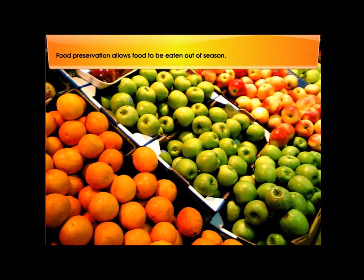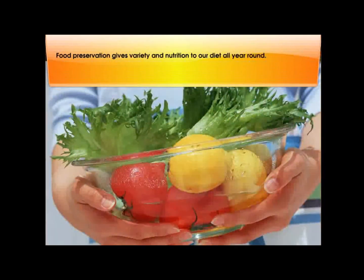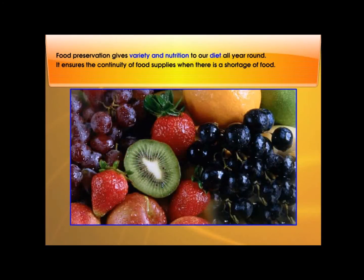Food preservation allows food to be eaten out of season. Food preservation gives variety and nutrition to our diet all year round. It ensures the continuity of food supplies when there is a shortage of food.